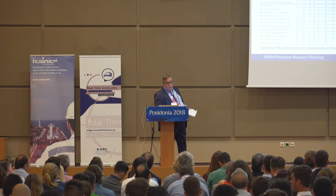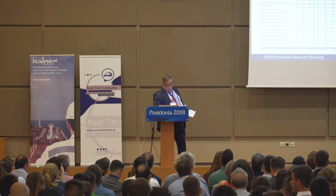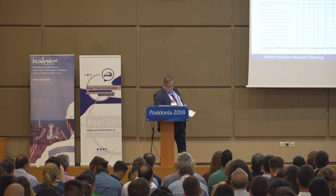This is the vibration monitoring data we get on the diesel-electric propulsion powered vessels. It's quite a lot of information, but I believe it is very, very useful.